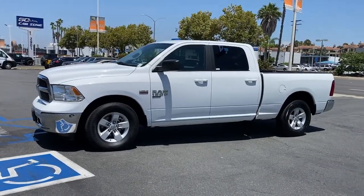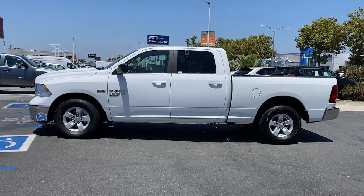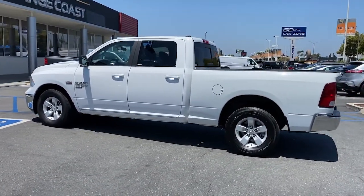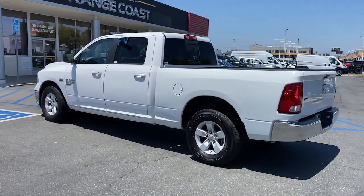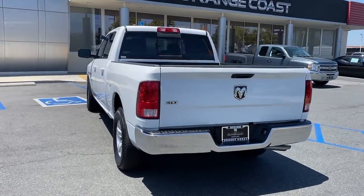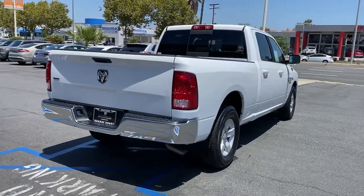Picture yourself in the 2019 Ram 1500. With less than 80,000 miles on the odometer, this vehicle stands out from the rest. The Ram 1500 delivers gritty towing capability, passenger-focused comfort and safety features, and surprising fuel efficiency. These are just some of the great options this vehicle comes with.